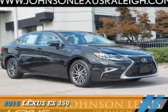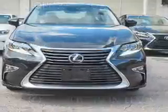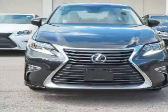Presenting the 2016 Lexus ES350. It's powered by front-wheel drive, a 3.5-liter 6-cylinder engine, and a 6-speed automatic transmission.